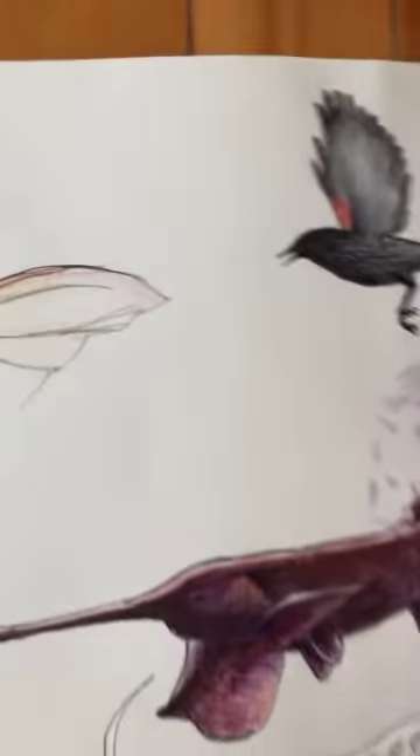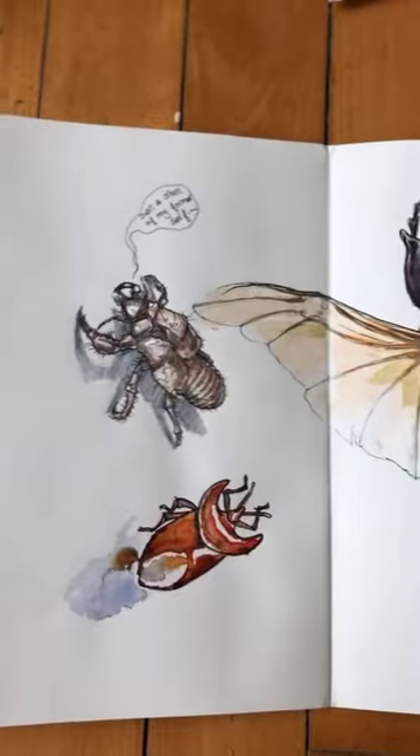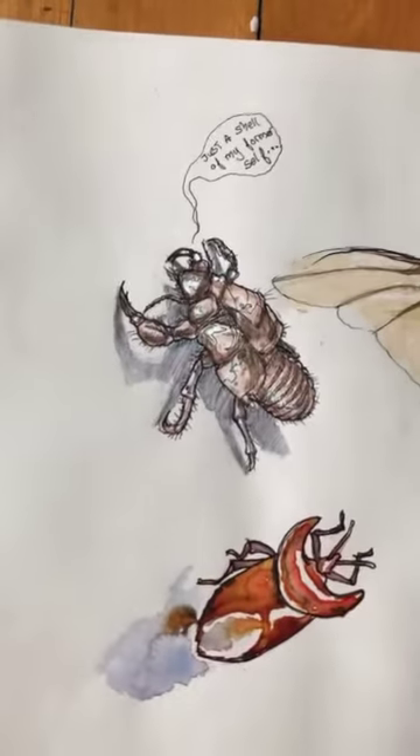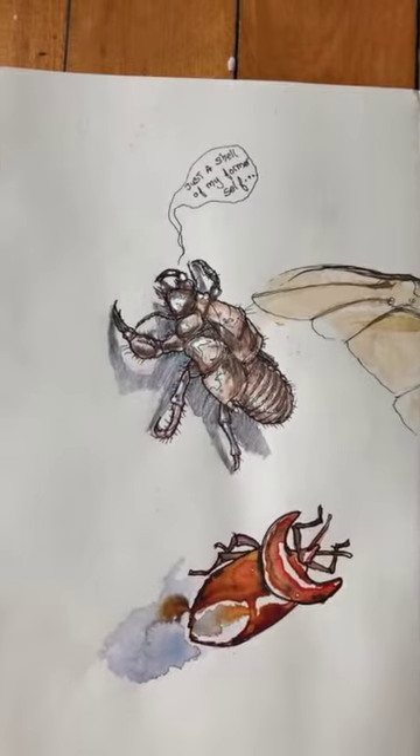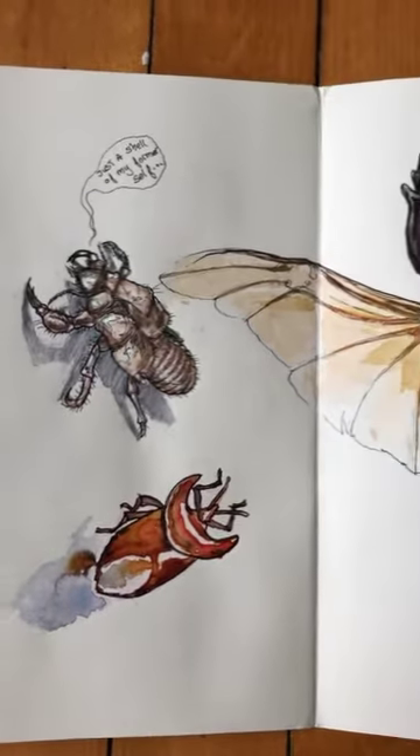Next page — oh, I think we're missing a page here. Uh-oh, a big reveal. Okay, bugs, bugs, and more bugs. So this is a bug I saw in New Zealand that I took a photo of, and then I drew this on a ferry ride at some point during my trip through New Zealand.